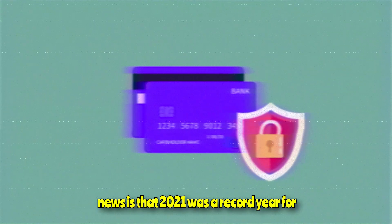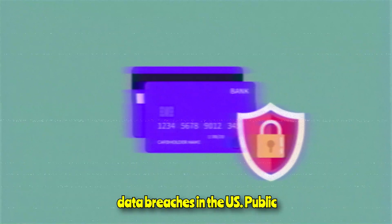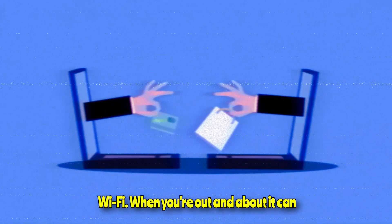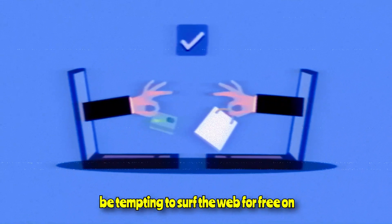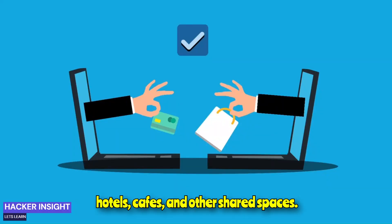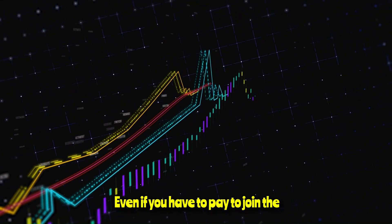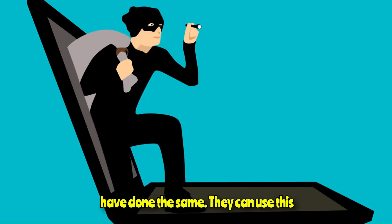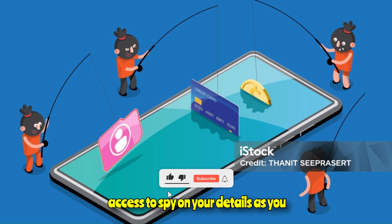2021 was a record year for data breaches in the US. 5. Public Wi-Fi. When you're out and about, it can be tempting to surf the web for free on public Wi-Fi hotspots in airports, hotels, cafes, and other shared spaces. Even if you have to pay to join the network, it may not be safe if hackers have done the same — they can use this access to spy on your details as you enter them.